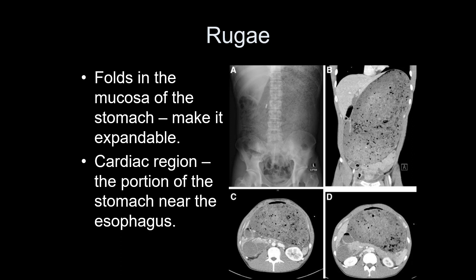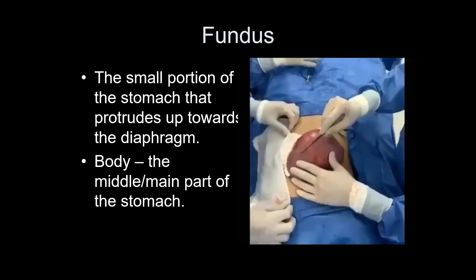The cardiac region of the stomach is the portion right next to the cardiac sphincter. These images show why overeating is not a good idea — a food competition participant's stomach had pushed the intestines to the bottom, shoved the liver upward, and was taking up part of where the lung is supposed to be. The fundus is the little portion of the stomach that bumps up toward the diaphragm. The body is the main chunk of the stomach.